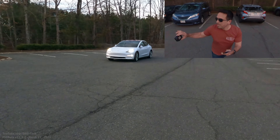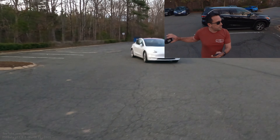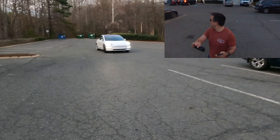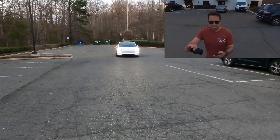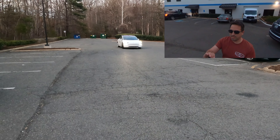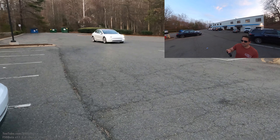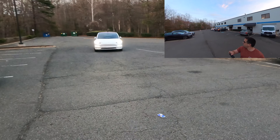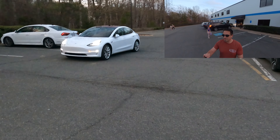It's kind of probably confused. I'm going to keep going — see what happens. Now it's stopped. This is a weirdly shaped parking lot and I don't think it's mapped, so I'm really curious. Here we go — it's coming, it's coming right to me.